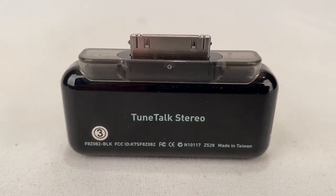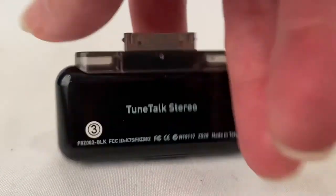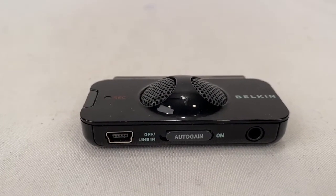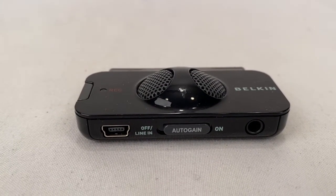Here's a Belkin TuneTalk voice recorder for an old iPod. Sold for $8.99 plus shipping. Buyer paid a total of $9.79.